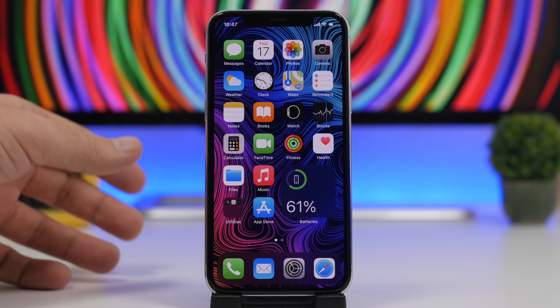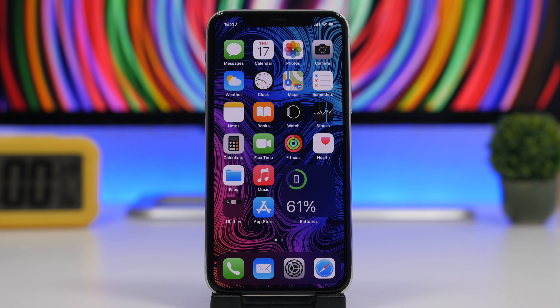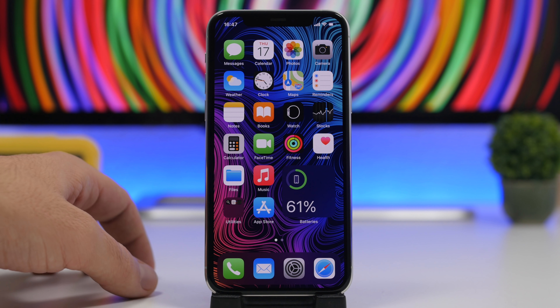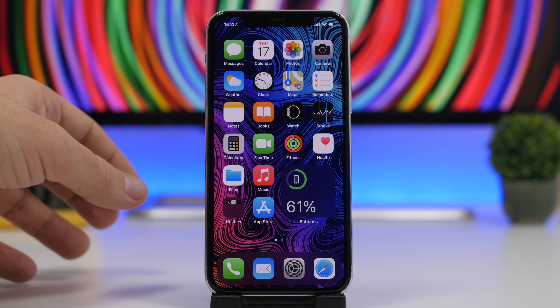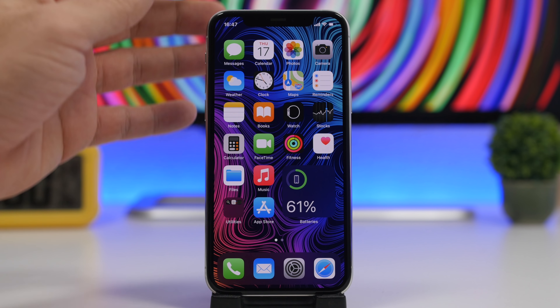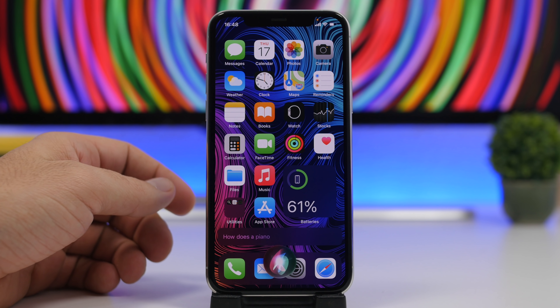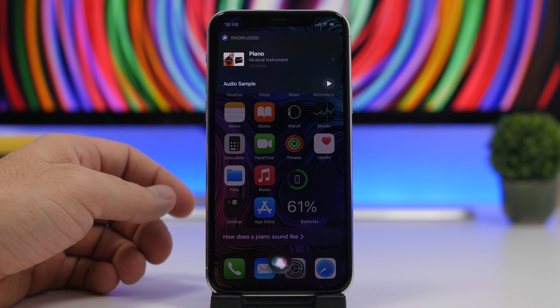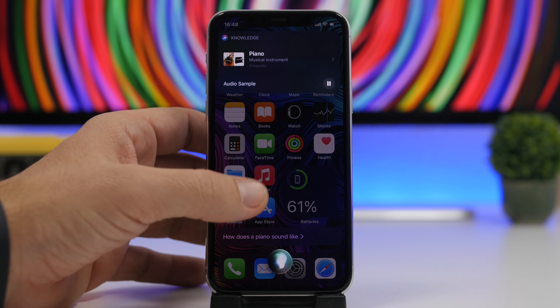Starting things off with Siri. With the latest iOS 14.3 release, Apple has added some new tricks to Siri but they didn't mention them anywhere. Now you can ask Siri about the sounds of different animals, cars, or instruments. So let's say we want to know how a piano sounds like — all you have to do is just launch Siri and ask, and you will get the audio sample for piano right there.